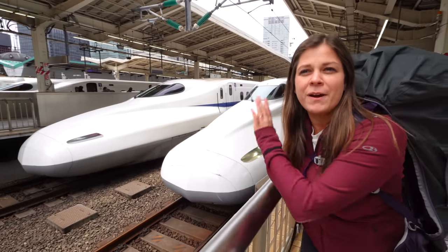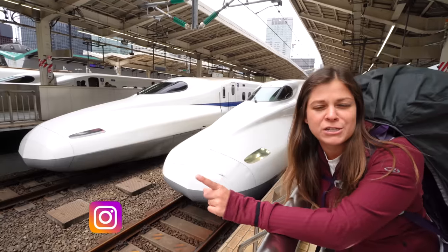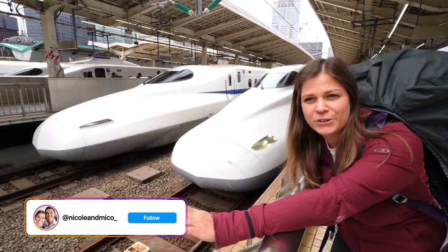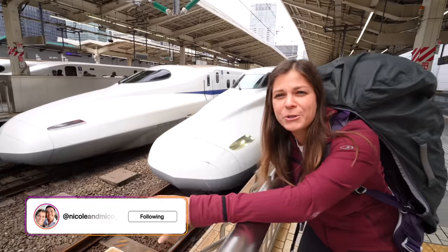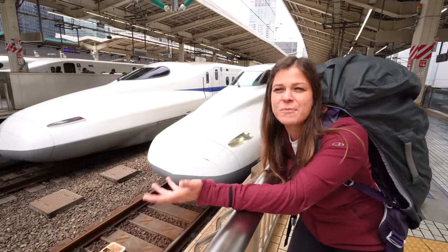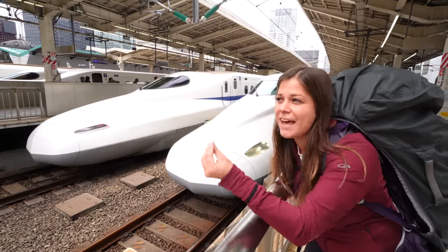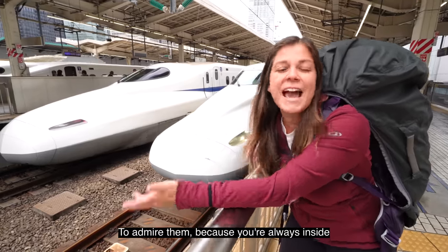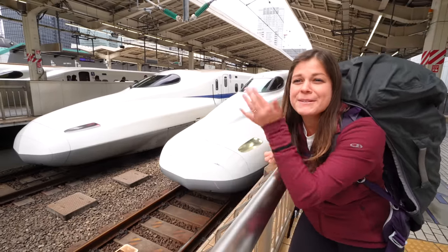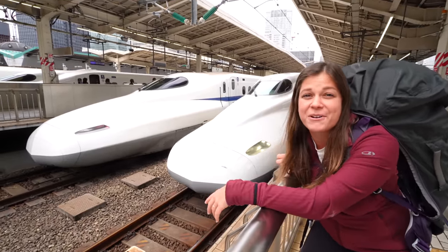Highly recommend: if you are coming for a bullet train ride in Tokyo, just come early, go to the front of the tracks, and just watch. It's a really cool way to get familiar with the bullet trains and see them in all their glory. Of course for the rest of the video we're going to be inside the train, but this is a super cool way to see them from the outside.